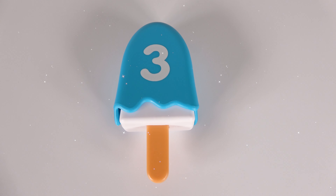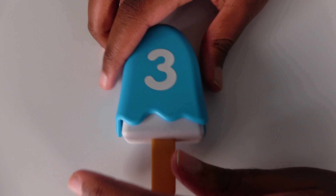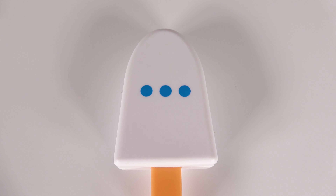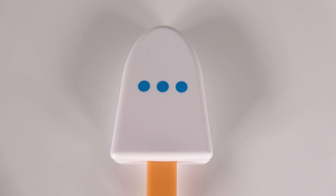This is the blue ice cream bar. It has the number three on it. All right, let's see what's inside. Wow, this ice cream bar has one, two, three. Three dots.